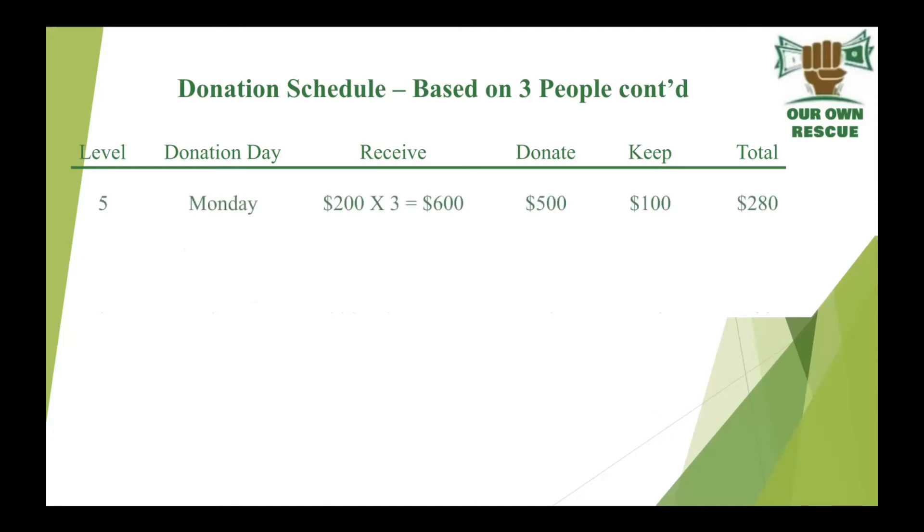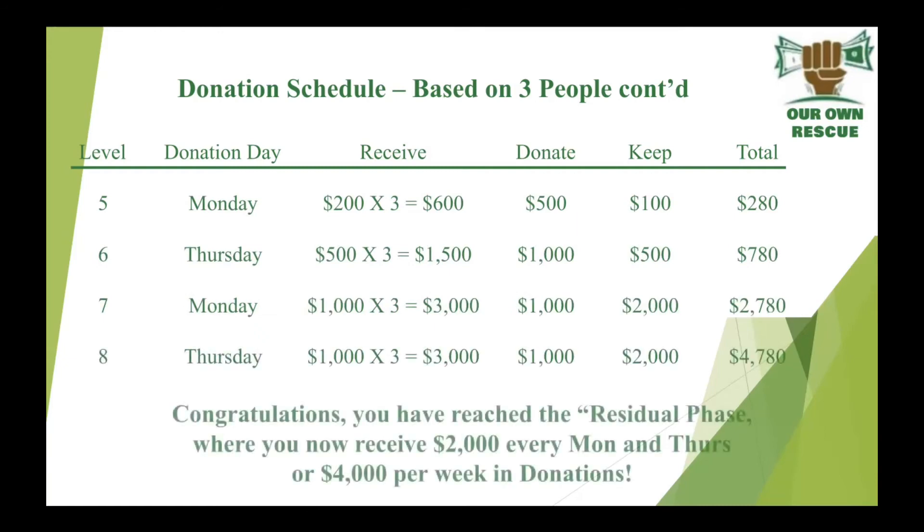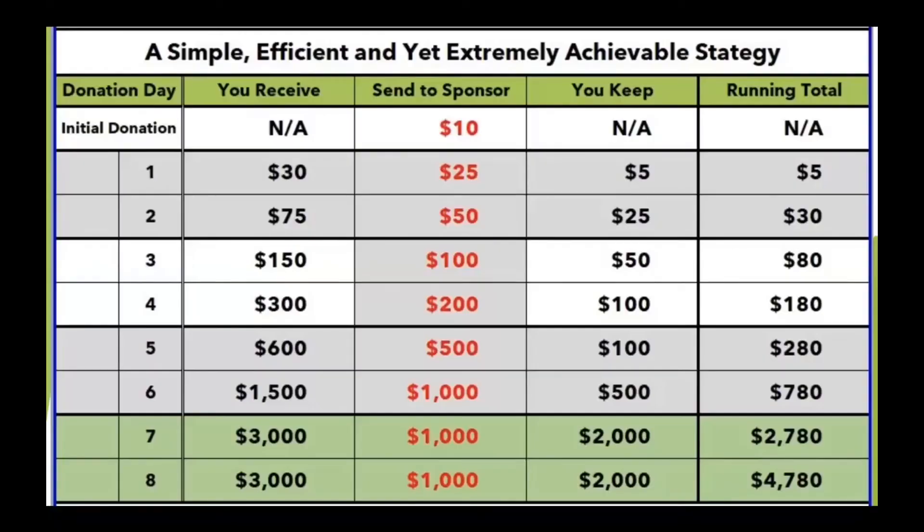Now in the next week, Level 5 — it goes with the same formula, self-explanatory. As you see the pattern, you have your donation day. Put that money together — $200 or $1,000 by three people — when you donate you keep a portion, and then you have your amount that you save, and it totals every day that you get donated. Wow, is this powerful or what?